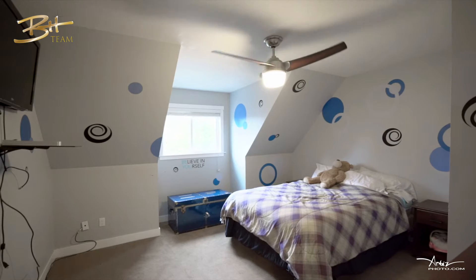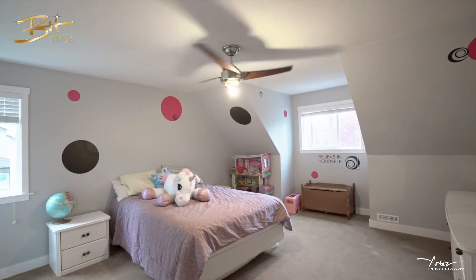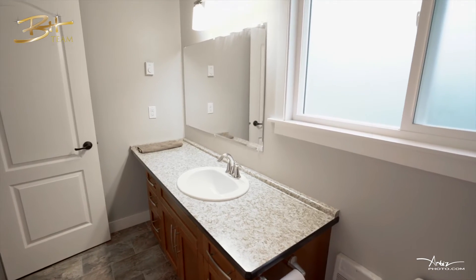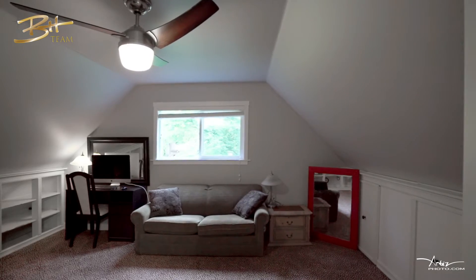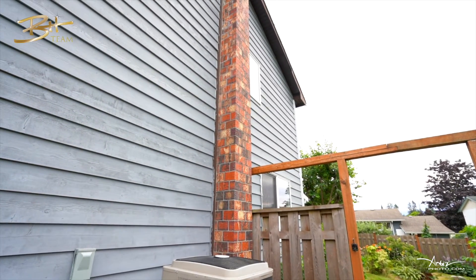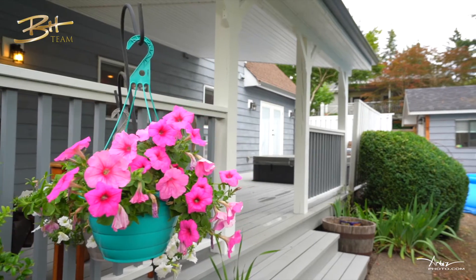Upstairs, there are three generously sized bedrooms, a full bathroom, laundry, and a bonus room. This home also has a heat pump, giving you the option of air conditioning through the warmer months, and there is an in-home security system.